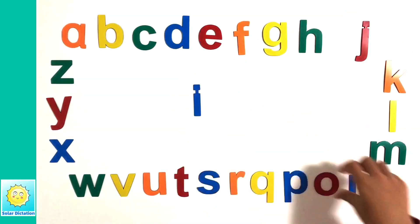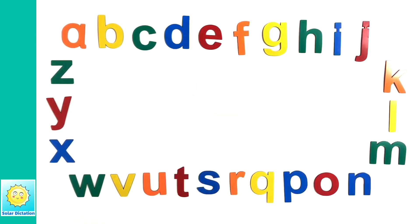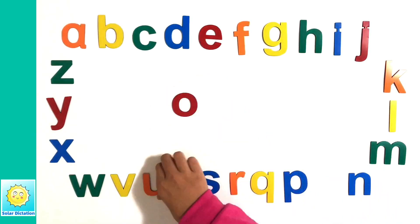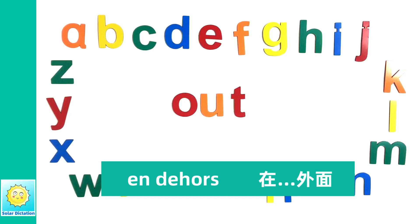I am in. In, 在里面. O-U-T, out. En dehors, 在外面.